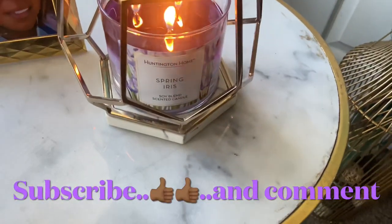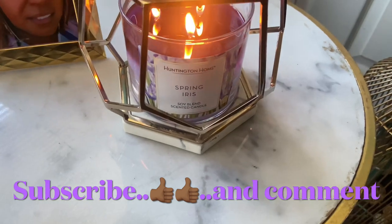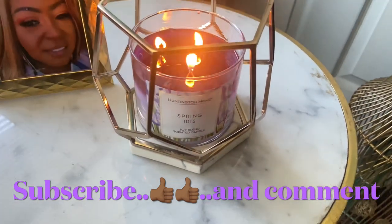Hello, good day, good morning, good evening, good night, good afternoon — whenever you're watching — Spring Iris from Aldi.